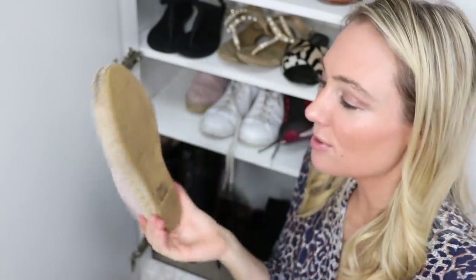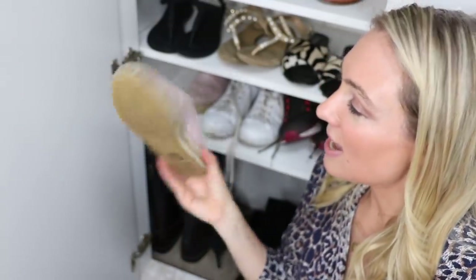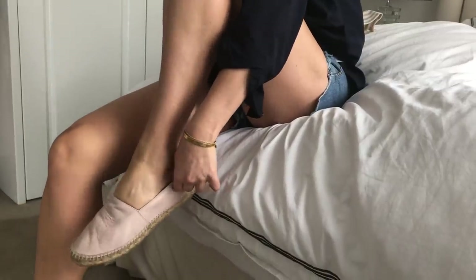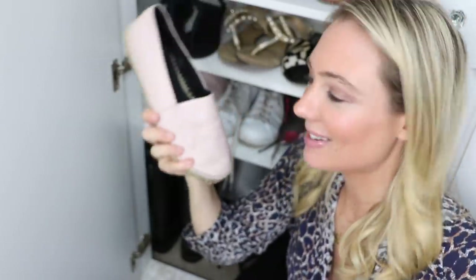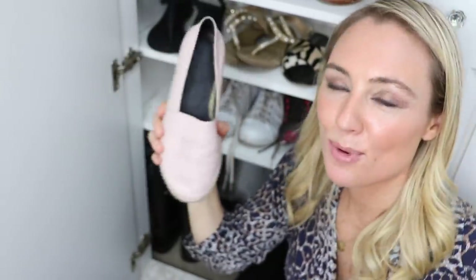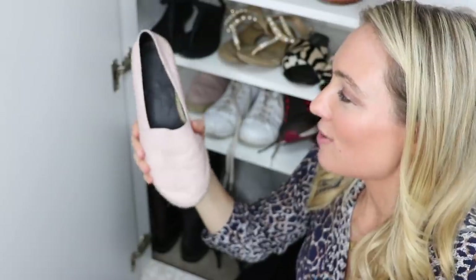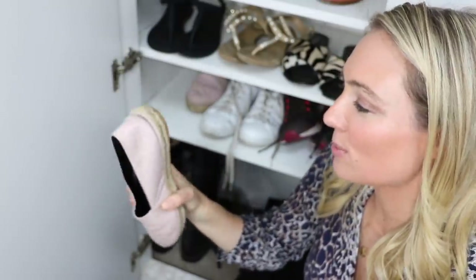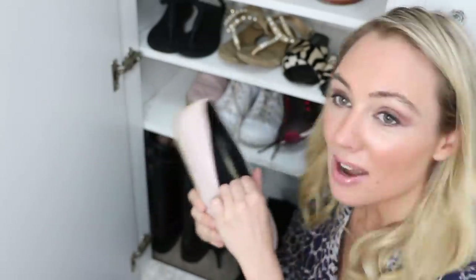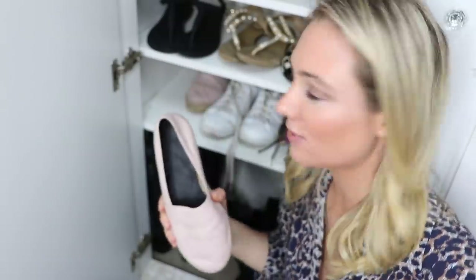Next up are my espadrilles. These are Kenzo leather espadrilles — I bought these in Dubai last year. They're probably another breakout pair from my classic colours, but being a light pink they work with all the colours in my wardrobe. Great with little denim cut-offs, summer skirts, sarongs, and great for the beach as well. Really fantastic shoe. I love these and they're super comfortable, because shoes are supposed to be comfortable.